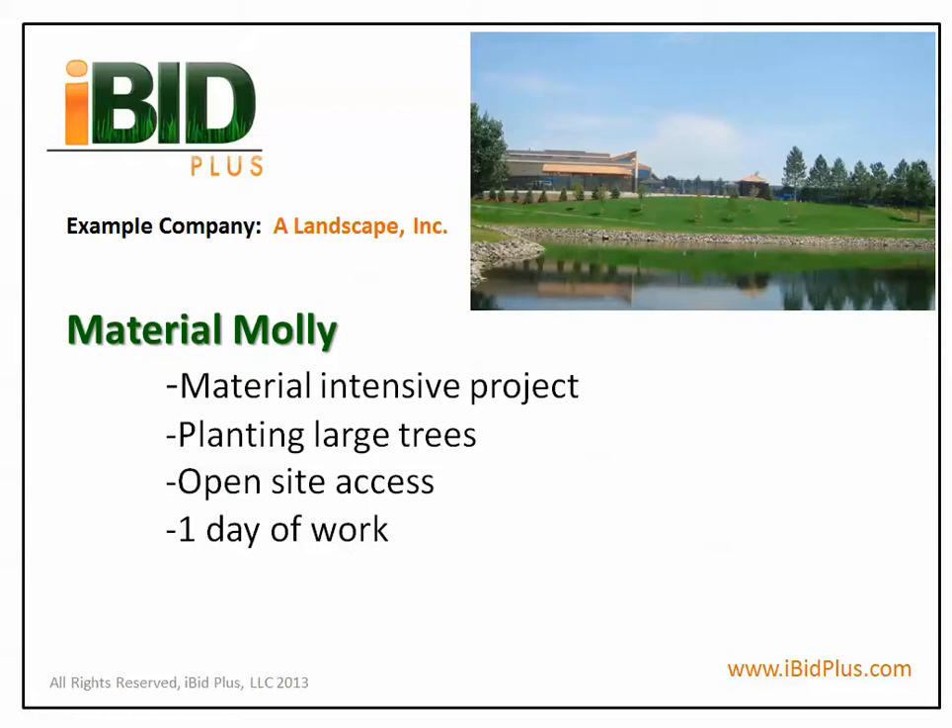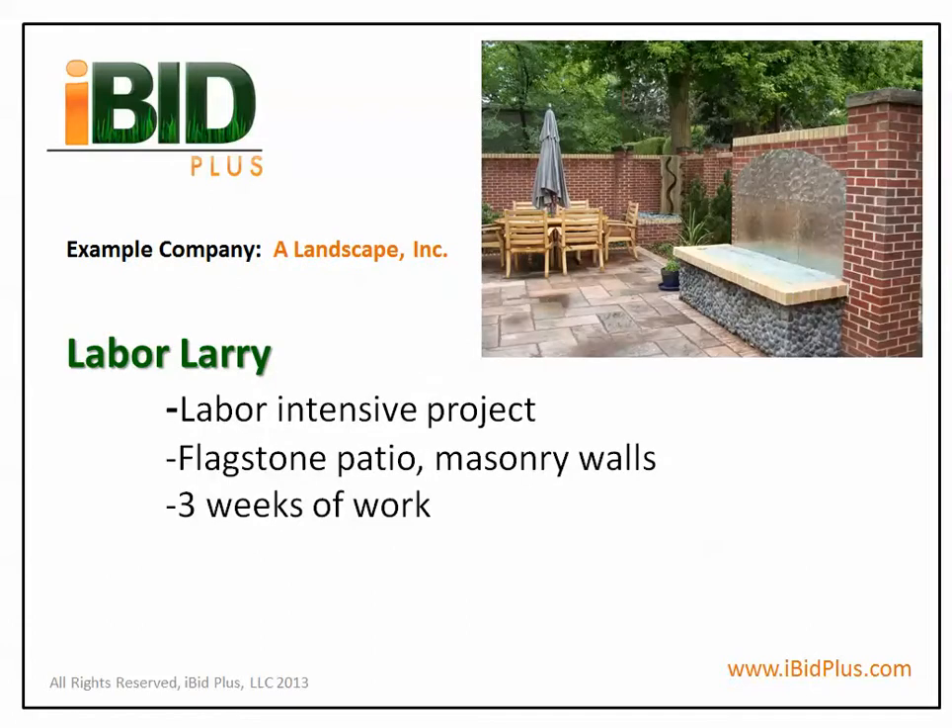Material Molly is a material-intensive project which involves planting large trees in an open site, and is anticipated to take one day to complete. On the other hand, Labor Larry is a labor-intensive project involving flagstone patios and several masonry walls, and is expected to take three weeks to complete.